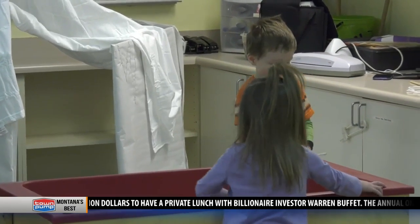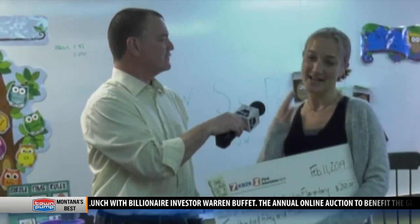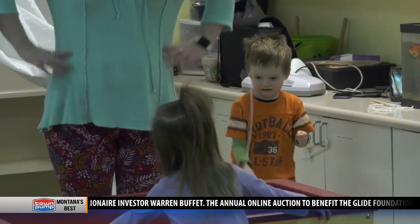My idea was to get the light box, get everybody together in a group, learn some pre-academic skills, and learn about science and how light works with different materials.